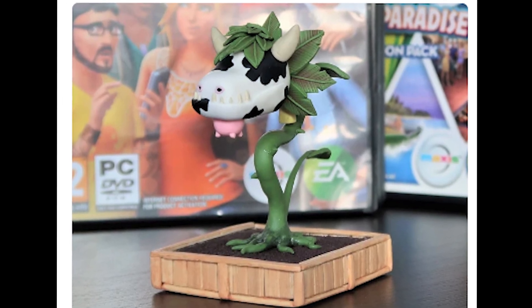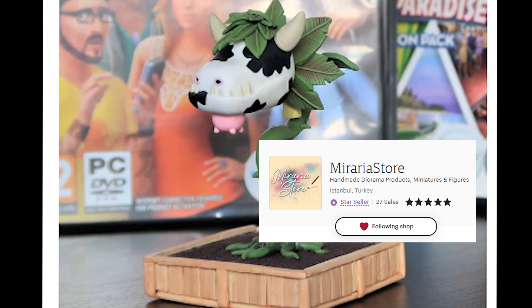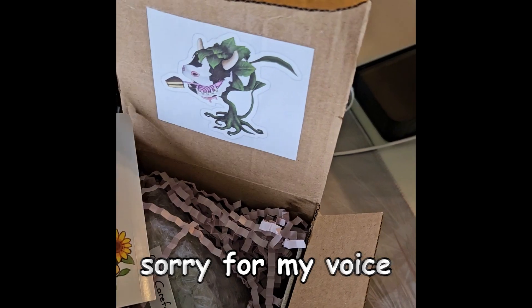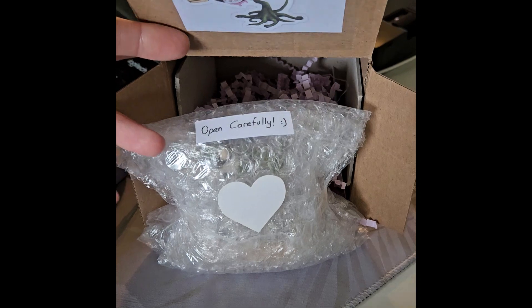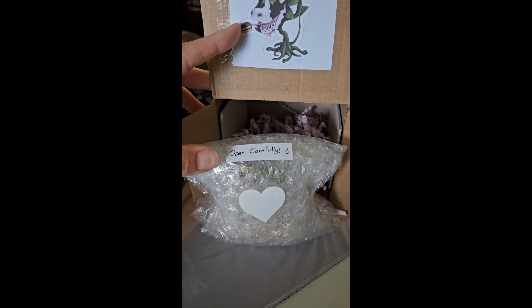I found this little cow plant for myself for my birthday on Etsy. I just kind of wanted to do a quick shout out and show it off because it's the coolest thing I've ever seen. Oh my gosh, it's so cute already and I haven't even opened it yet. Oh my gosh, this is so sweet. You guys, this is adorable. I haven't even opened it up yet. I'm so excited.